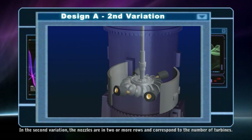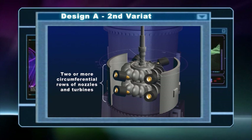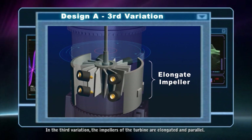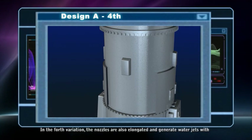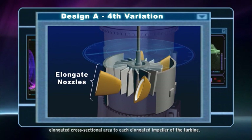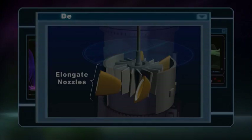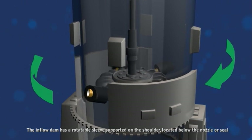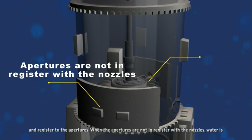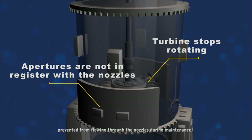In the second variation, the nozzles are in two or more rows and correspond to the number of turbines. In the third variation, the impellers of the turbine are elongated and parallel. In the fourth variation, the nozzles are also elongated and generate water jets with elongated cross-sectional areas to each elongated impeller of the turbine. The inflow dam has a rotatable sleeve supported on the shoulder located below the nozzle or seal and registered to the apertures. When the apertures are not in register with the nozzles, water is prevented from flowing through the nozzles during maintenance.